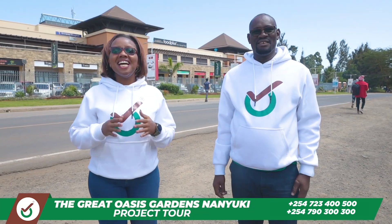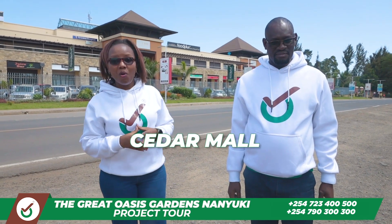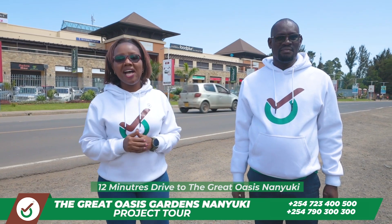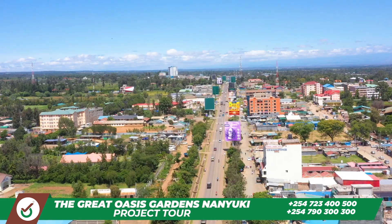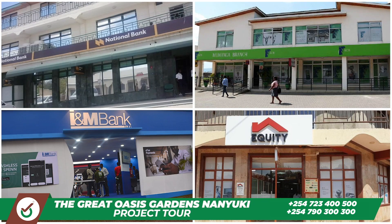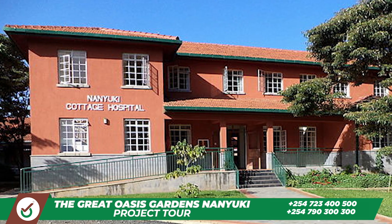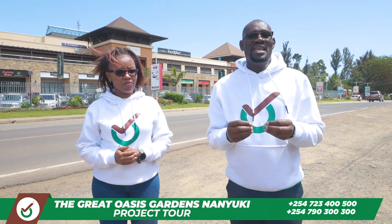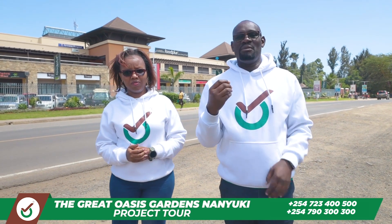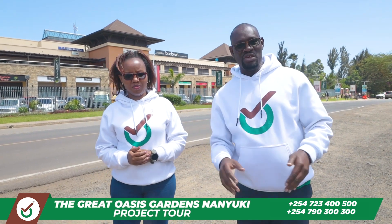We are now in Nanyuki town, and as you can see behind me is the mall called Seda Mall, which is actually 12 minutes' drive to where the great Oasis is. Nanyuki has all the amenities you need — all the banks, the best schools, and the best hospitals. There is so much for you in Nanyuki. You are welcome to come and become an investor in this great area called Nanyuki.